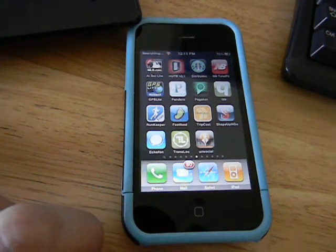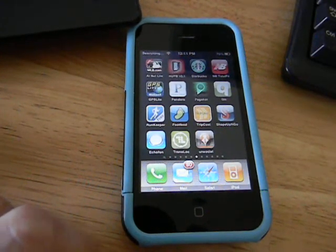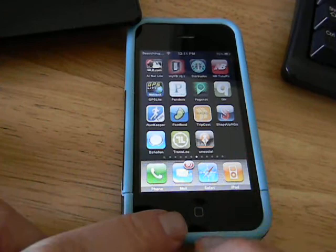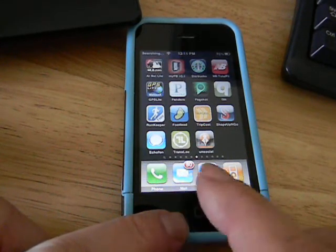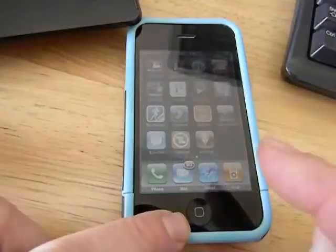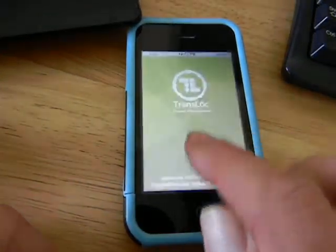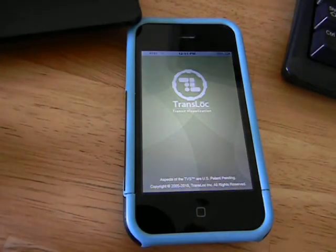Hi, this is Glenn and I'd like to show you a cool location-aware mobile app. I'm going to show you a real-time public transport application running on iPhone 3GS. It's called Transloc.